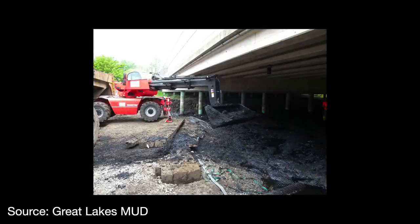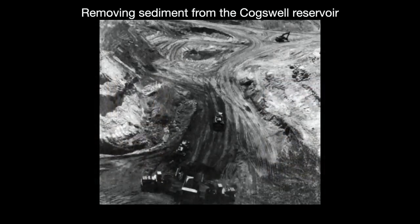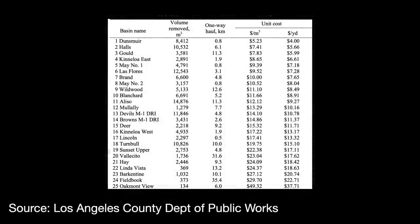Despite these tactics, silt and sediment will eventually get into your dam, and at some point you have to remove it — either when the reservoir is dry, called dry excavation, or when it is not, called dredging. Dry excavation is an invasive, costly effort: the reservoir is first dewatered, which can take up to an entire year, and conventional equipment is brought in to excavate the sediment slurry. In 1993, the Los Angeles County Department of Public Works dry excavated several dams at a cost ranging from as low as $5 to $30 per square meter.